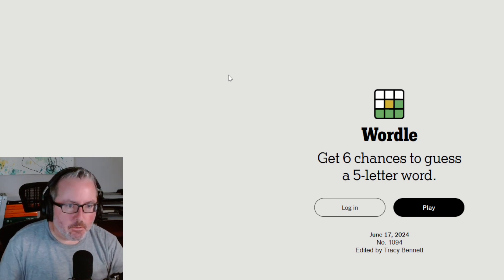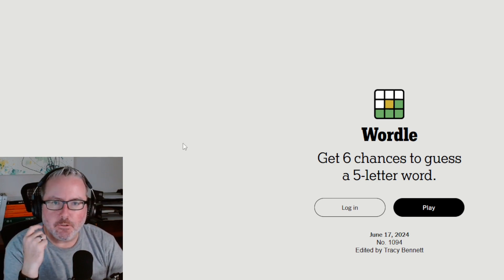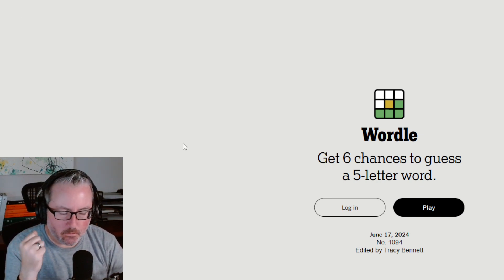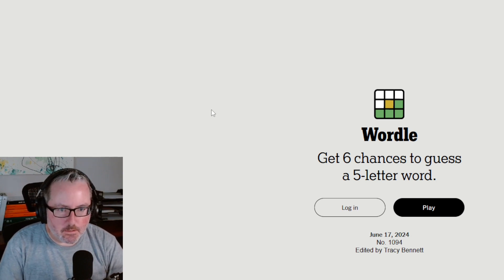Today we're going to do — let's see on the screen right now — we've got a Wordle. I want to do the Wordle, the Dordle, and the Quordle. So just something a little different, mix things up a little bit. Let's jump into these puzzles.